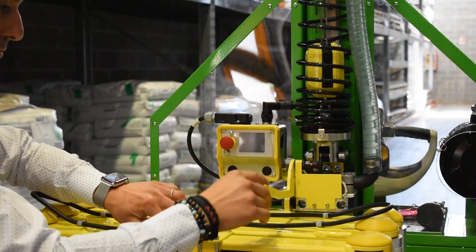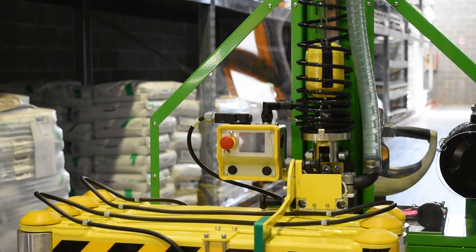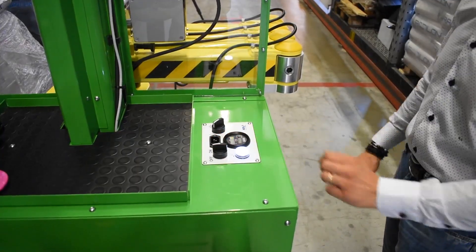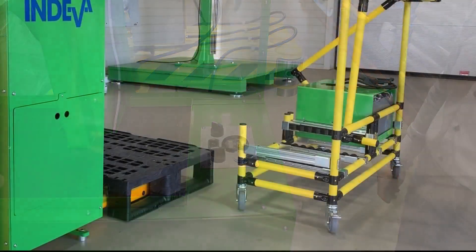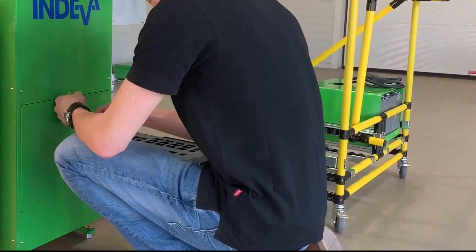The Liftronic Mobile is equipped with integral safety devices to ensure maximum safety for the operator and security of the load being handled. Maintenance operations are simple to perform as the main components are easily accessible behind a removable panel.